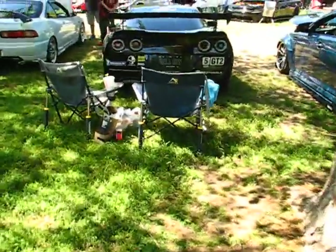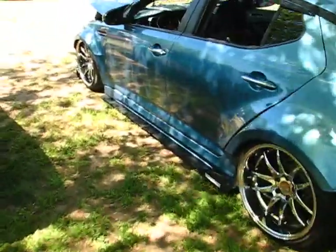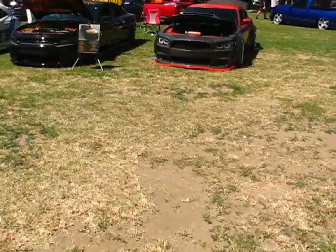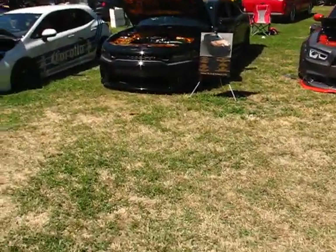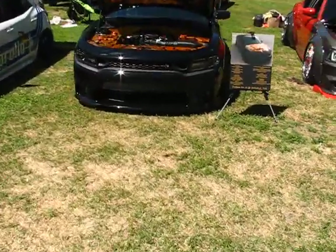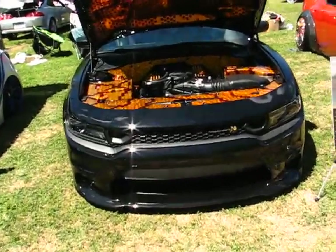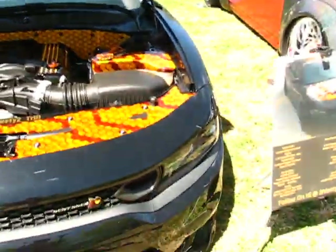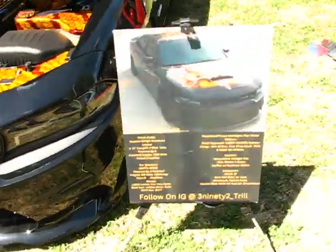I'll post a full video on my YouTube. Alright, thank you for checking out — I'll do a quick walk through real quick. Look at that, the way that's done up, that's so saucy. Sick build.